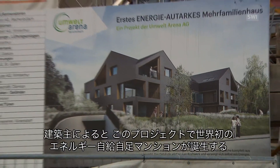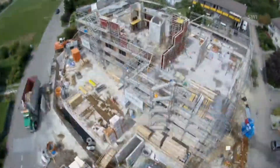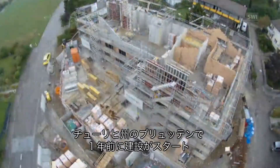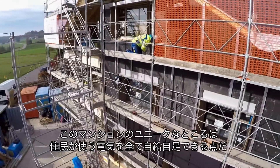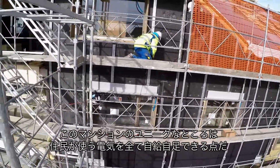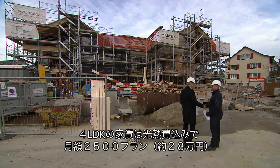The building company behind it claims it's the first self-sufficient multi-family house in the world. It's been under construction for a year now in the village of Bruton in Canton, Zurich. What makes it unique is the fact that the house is able to cover all the energy requirements of its tenants. For a four-and-a-half-room apartment, the rent will be 2,500 Swiss francs.